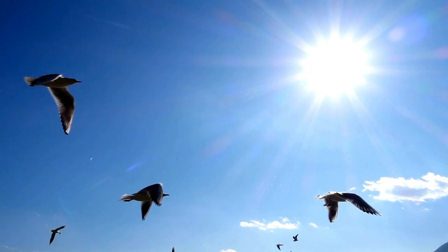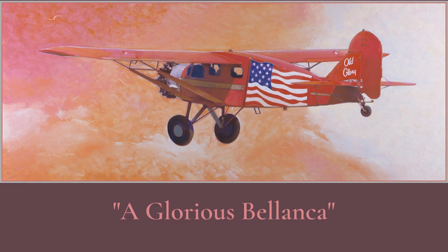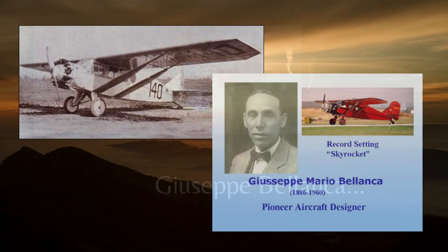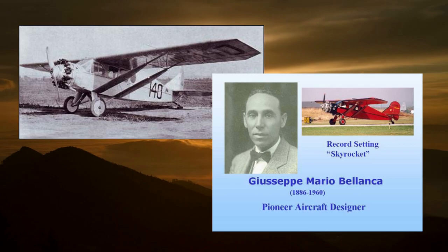A Glorious Bilenka — a pastel painting on sanded paper. Oh my, what could have been? Giuseppe Mario Bilenka was an Italian-American airplane designer and builder who in 1922 created the first enclosed cabin monoplane in the United States.